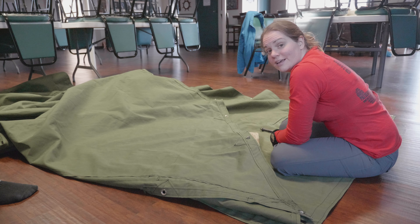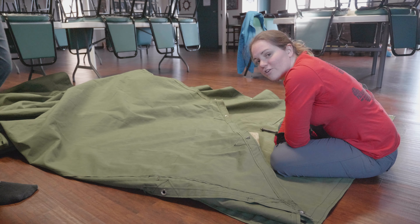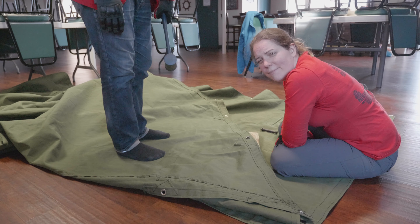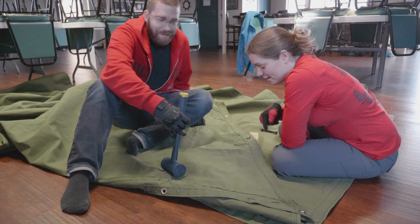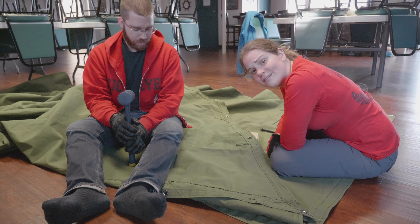We are finally at our last grommet. It's a historic day. Many many hours have gone into this thing. We are on our 38th one and will be done after this.